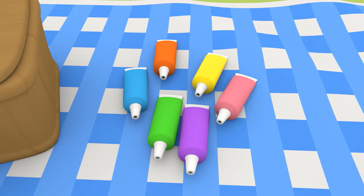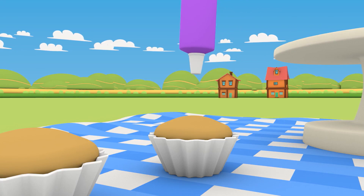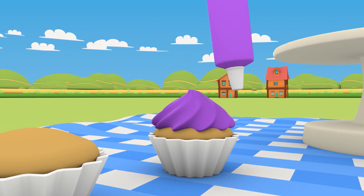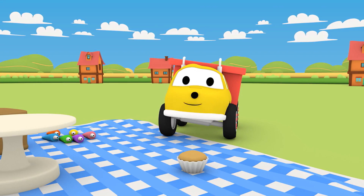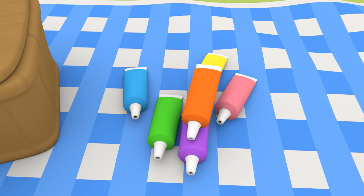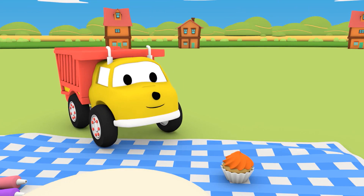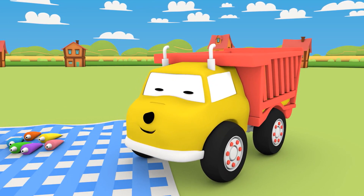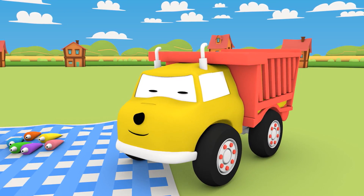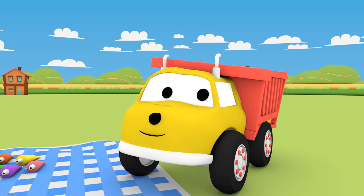Green! What color is the frosting? Purple. What's the next color? Orange. Wonderful, Ethan — you've learned so many colors!